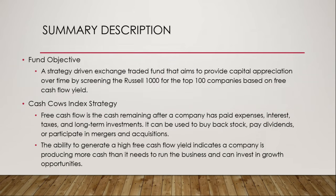The fund objective is a strategy-driven exchange-traded fund that aims to provide capital appreciation over time by screening the Russell 1000 for the top 100 companies based on free cash flow yield — the Cash Cows Index strategy. Free cash flow is the cash remaining after a company has paid expenses, interest, taxes, and long-term investments. It can be used to buy back stock, pay dividends, or participate in mergers and acquisitions. The ability to generate a high free cash flow yield indicates a company is producing more cash than it needs to run the business and invest in growth opportunities.